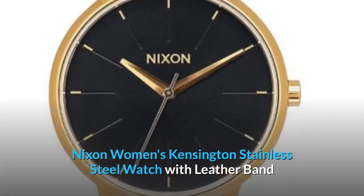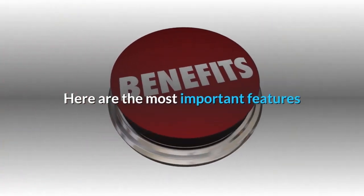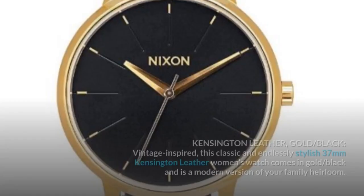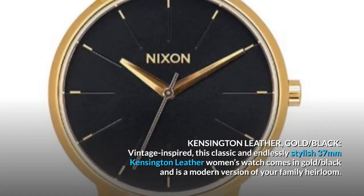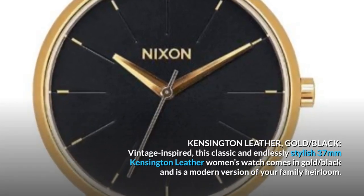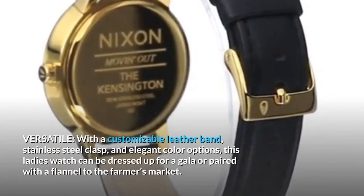Nixon Women's Kensington stainless steel watch with leather band. Here are the most important features: color gold black, made in USA or imported. Kensington leather gold black — vintage inspired. This classic and endlessly stylish 37 millimeter Kensington leather women's watch comes in gold black and is a modern version of your family heirloom.